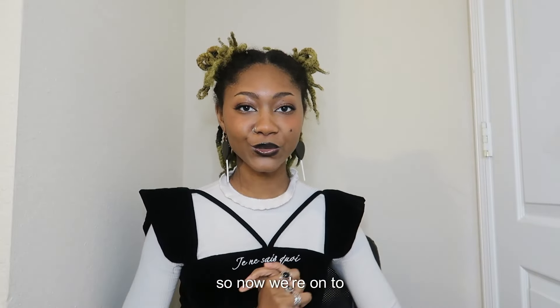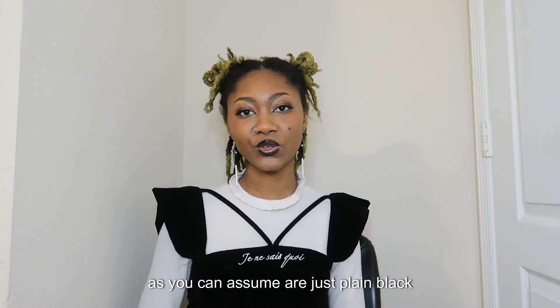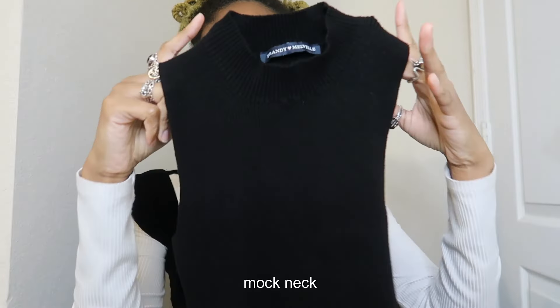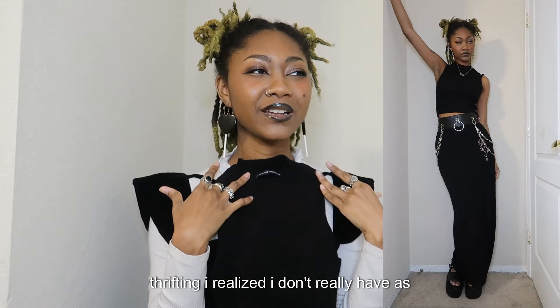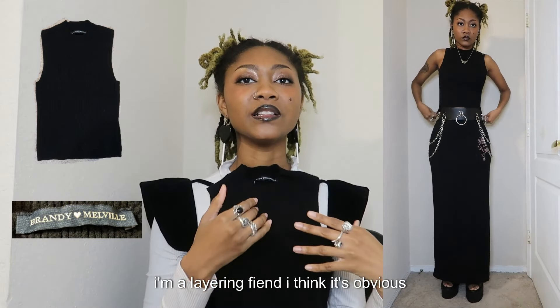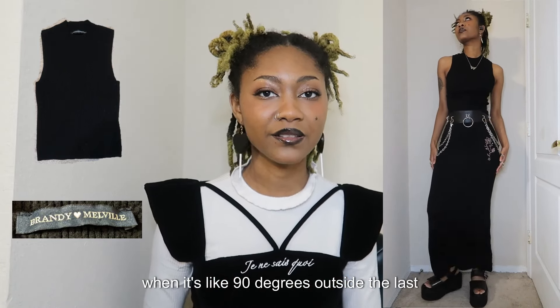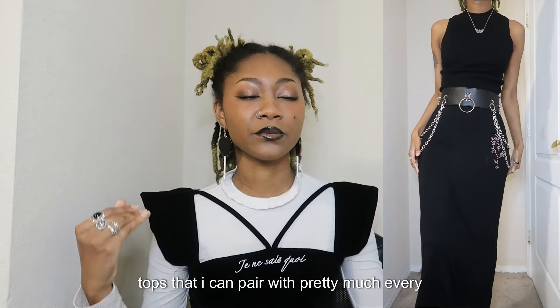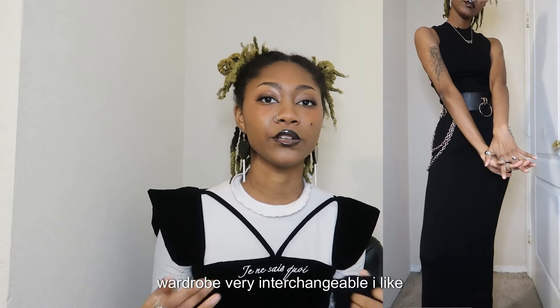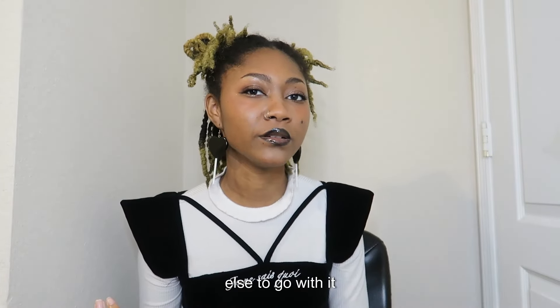Now on to my thrift finds — I actually have patterns this time! I normally when I go thrifting end up with plain black pieces, as you can assume. First up is this mock neck ribbed crop tank. As I mentioned while thrifting, I realized I don't really have as many summer tops as I thought. I'm a layering fiend — I love layering shirts and tops — but in summertime when it's 90 degrees outside, the last thing I want is two tops on. So I just wanted to find plain tops that I could pair with pretty much everything, keeping my wardrobe very interchangeable.